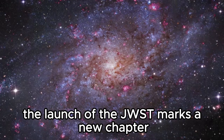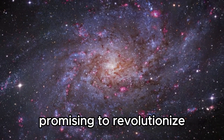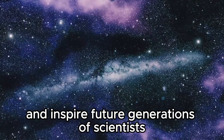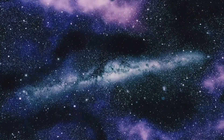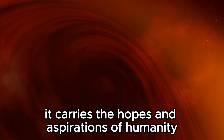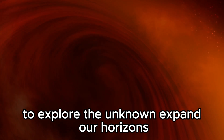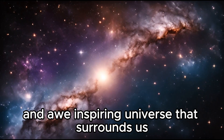The launch of the JWST marks a new chapter in the history of space exploration, promising to revolutionize our understanding of the universe and inspire future generations of scientists, engineers, and explorers. As the telescope begins its mission to unravel the mysteries of the cosmos, it carries the hopes and aspirations of humanity to explore the unknown, expand our horizons, and deepen our connection to the vast and awe-inspiring universe that surrounds us.